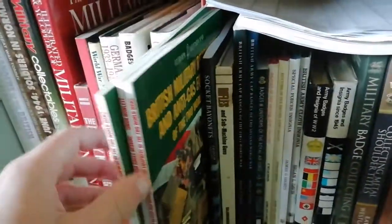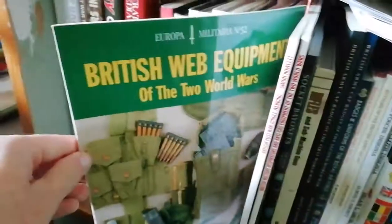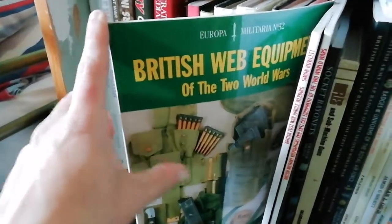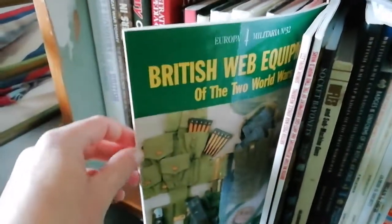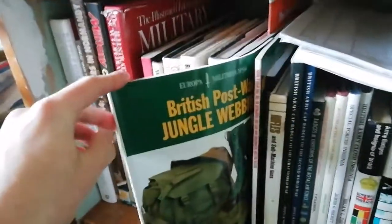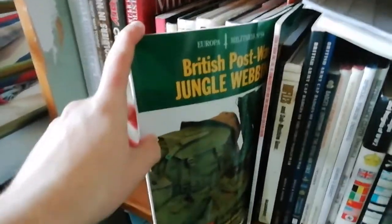Three books from the Europa Militaria series — one is very good for British Army webbing, covering 1908 pattern and 1937 pattern webbing, with great period photographs and surviving items.